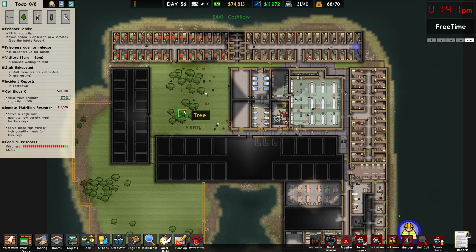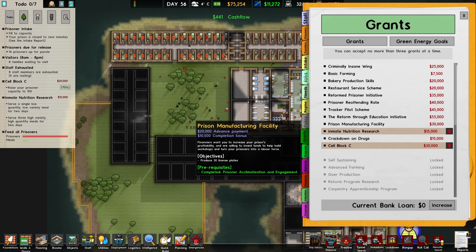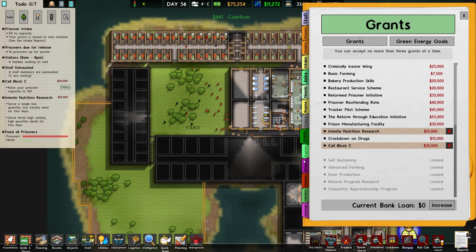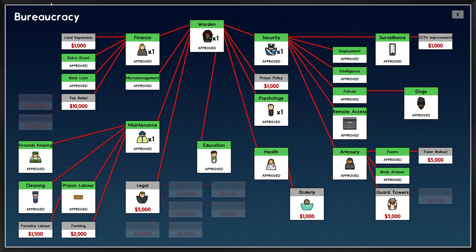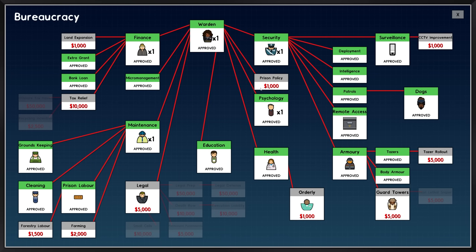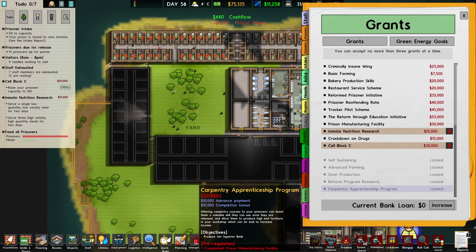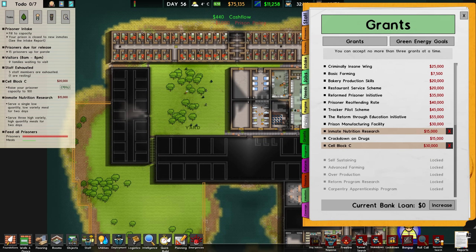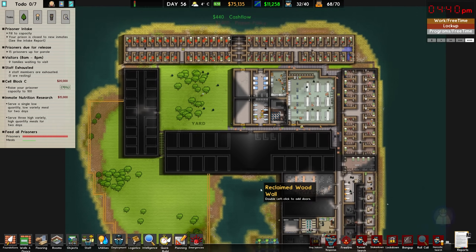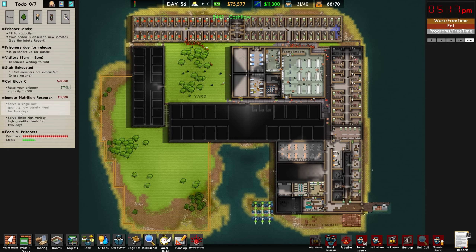I'm going to pause the time lapse here for a brief second as we have finished micromanagement. We can now jump into policy — I really thought I'd researched most things already. Prison policy is now officially complete, so now we can jump to policy and set our meal preferences. We'll jump back into the time lapse as they finish out this floor, and then we'll be back with inmate nutrition research.